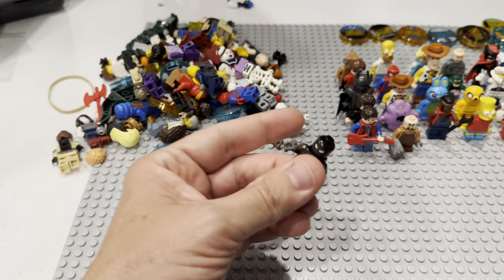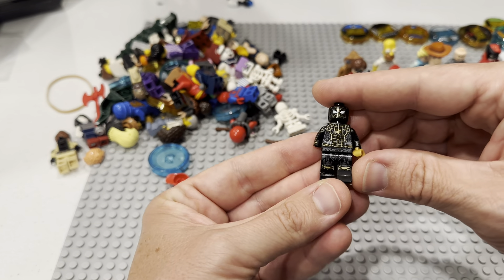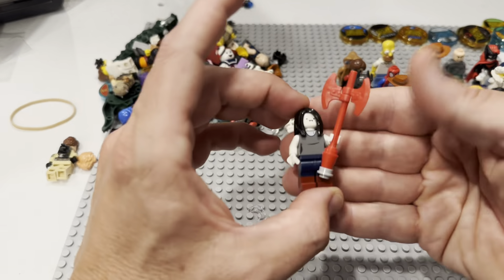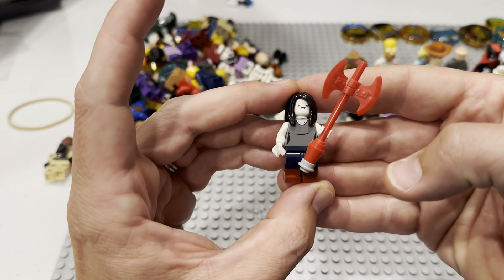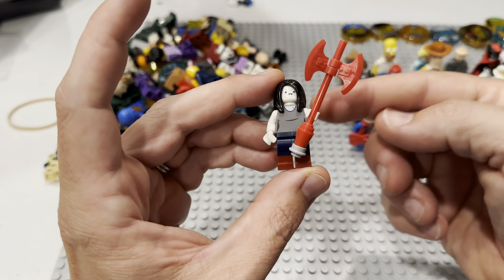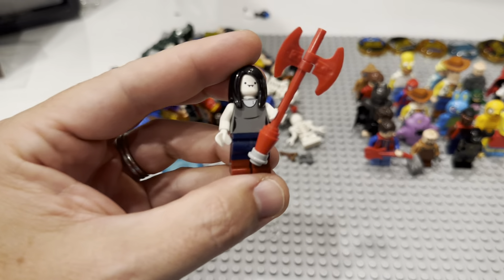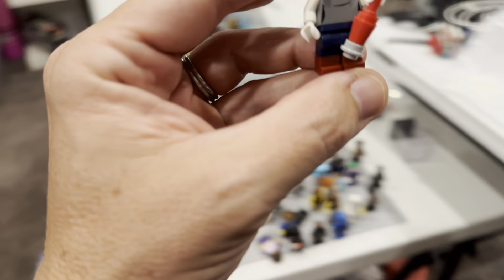Here is Akai — let's go! Here is the Black Suit Spider-Man — look at this! You almost never find this fig. Should we do a field trip and see? I don't know if I have this — let's go check it out.